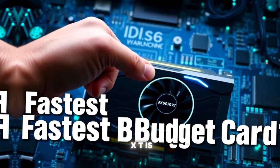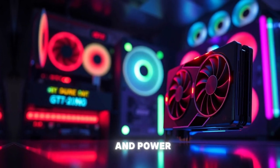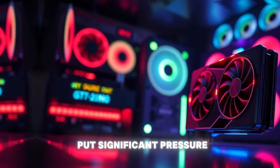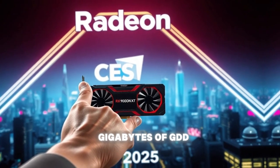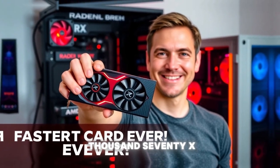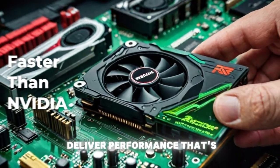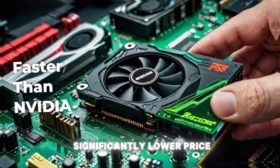The RX 9070 XT is poised to shake things up, offering a compelling mix of performance and power efficiency that could put significant pressure on Nvidia's entire lineup. With its 24GB of GDDR6 memory and 4,608 stream processors, the RX 9070 XT is rumored to deliver performance that's close to the RTX 3080T, but at a significantly lower price point.